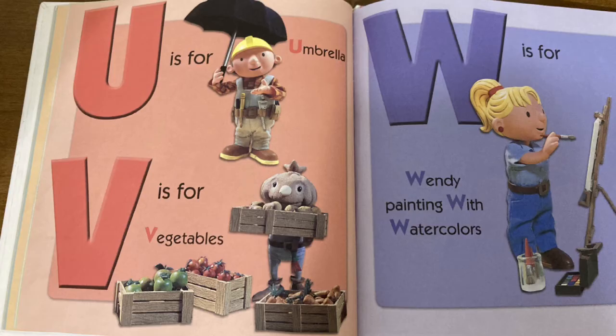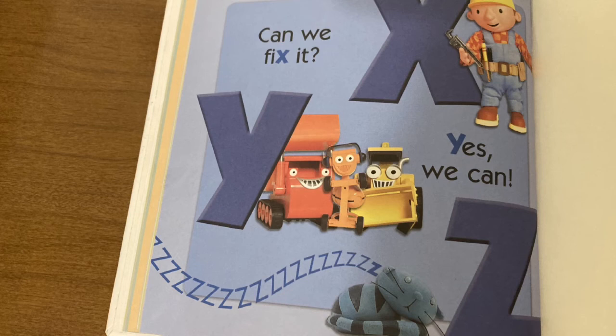U is for umbrella. V is for vegetables. W is for Wendy painting with watercolors. X is for can we fix it. Y is for yes, we can. And Z is for zzzz.